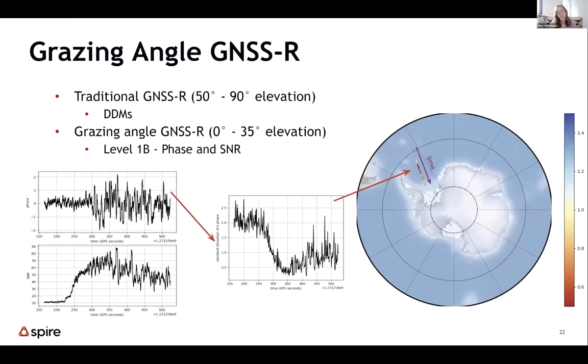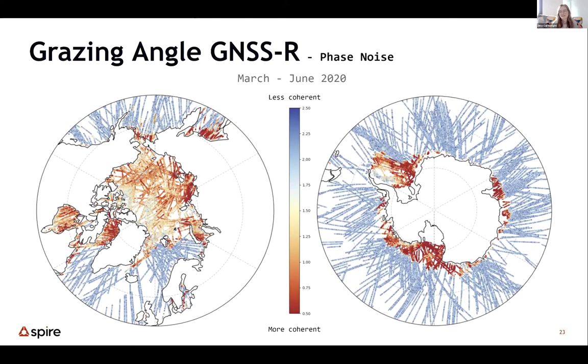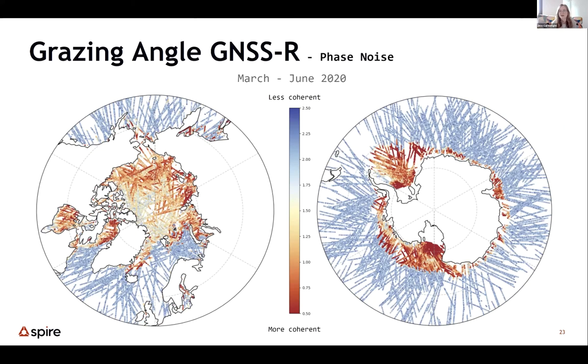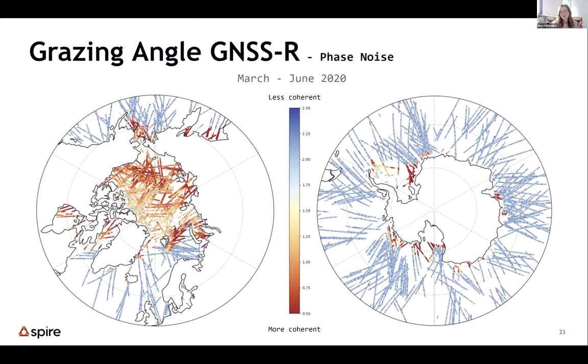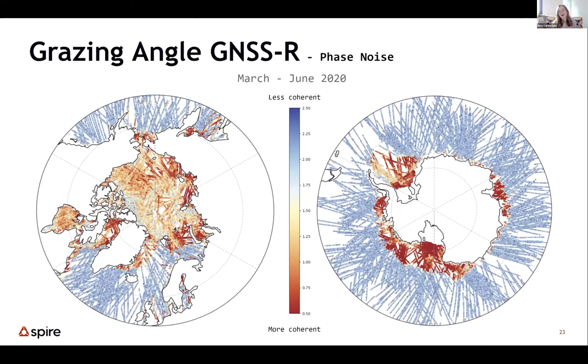We can see this geographically. Here's the same track drawn geographically, coming out from the ocean and going in towards Antarctica. The blue on the color bar represents high phase noise — less coherent reflections. You can see the transition from ocean to ice reflection — it's pretty obvious where the ice edge is. Plotting many tracks geographically, we can see not only the ice edge but actual patterns within the ice pack. This data is from March to June of 2020, showing a strong change between ocean in blue and ice in red.